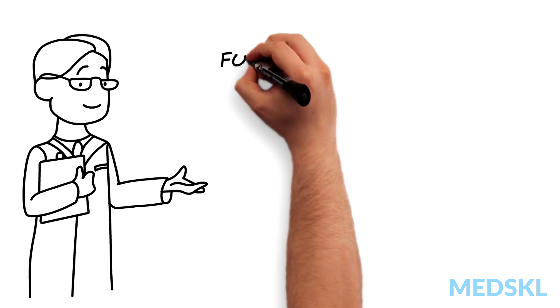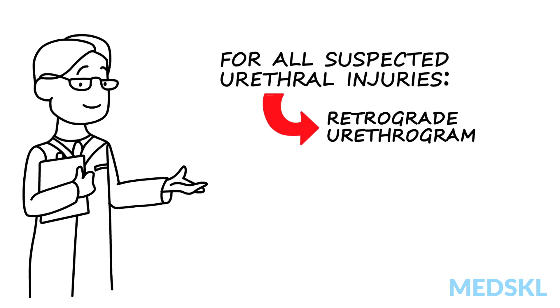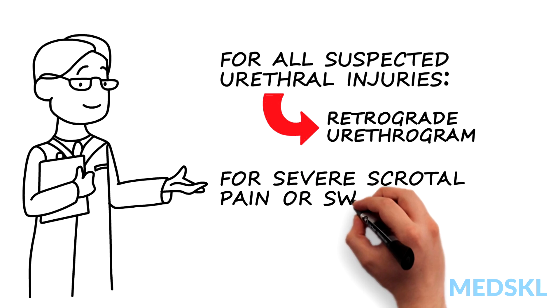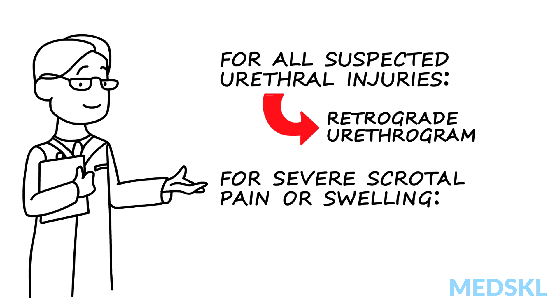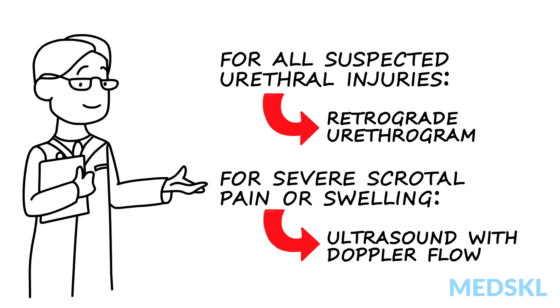For all suspected urethral injuries, retrograde urethrogram is the standard imaging modality used. With severe scrotal pain or swelling, or with an abnormal testicular examination, ultrasound with Doppler flow to evaluate the scrotum is necessary.